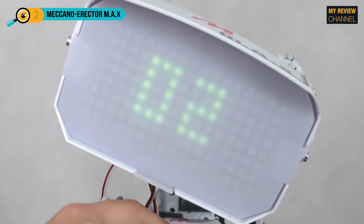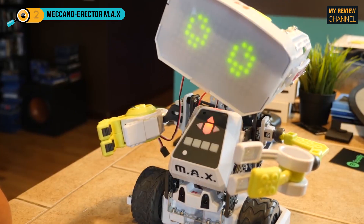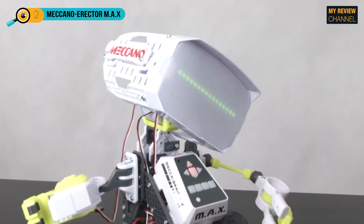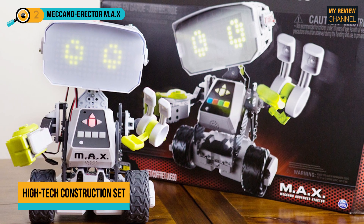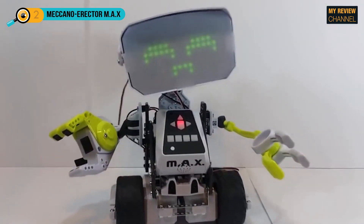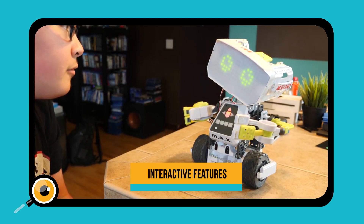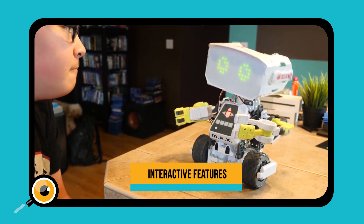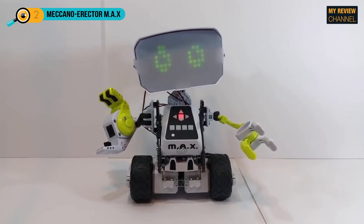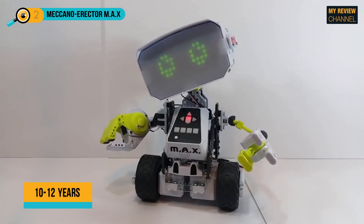M-A-X has an inquisitive personality due to his AI learning, which makes him converse with kids and respond to commands with funny quips, tell jokes, sing songs, greet friends, and express facial graphics and animations. He has built-in infrared sensors allowing him to sense obstacles and navigate surfaces as he rolls on his sturdy wheels. M-A-X can be assembled as a smart rover, a telepresence robot, or whatever else kids can imagine. He will ask kids trivia questions on science, technology, engineering, and math. M-A-X also requires 4 C batteries and is recommended for ages 10 to 12.